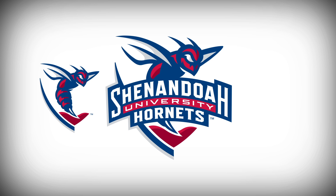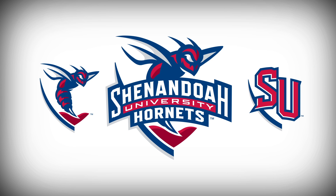It also incorporates the primary logo's mountain design. The university's iconic SU anchors another of our secondary logos. The abstract graphics to the left of the letters mimic Shenandoah's crest, and retain the cohesive look found across all the athletic marks.